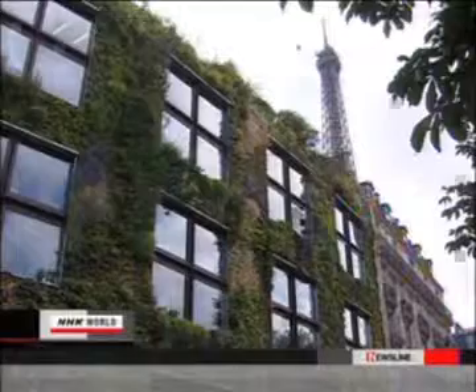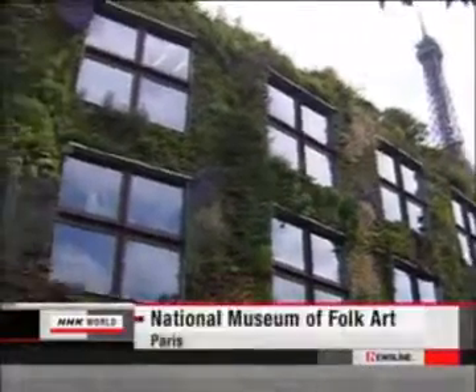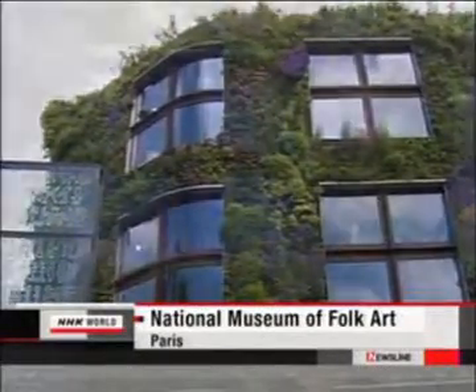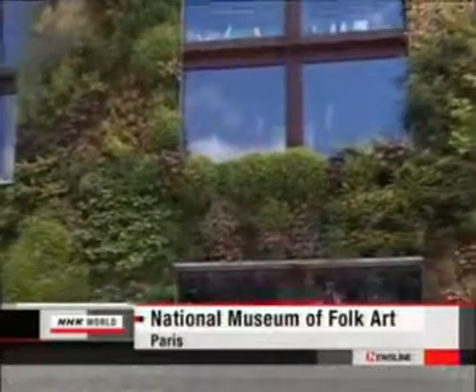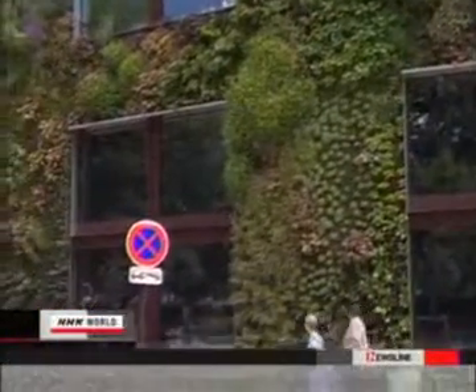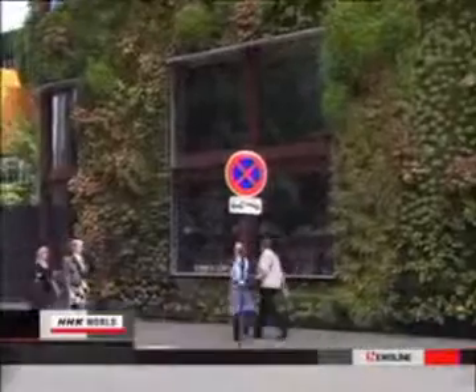A vertical garden on a building wall in Paris, France is turning heads. Near the Eiffel Tower, you find the National Museum of Folk Art, and on the museum you find a 20 by 40 meter green wall covered by over 200 types of plants. Like the tower, the wall is one of Paris's must-see attractions.